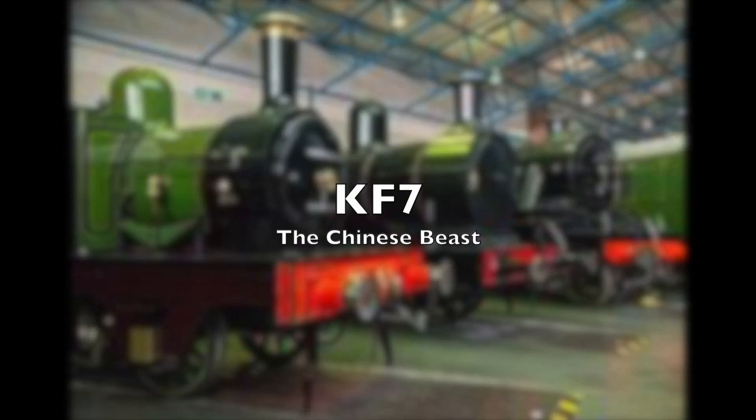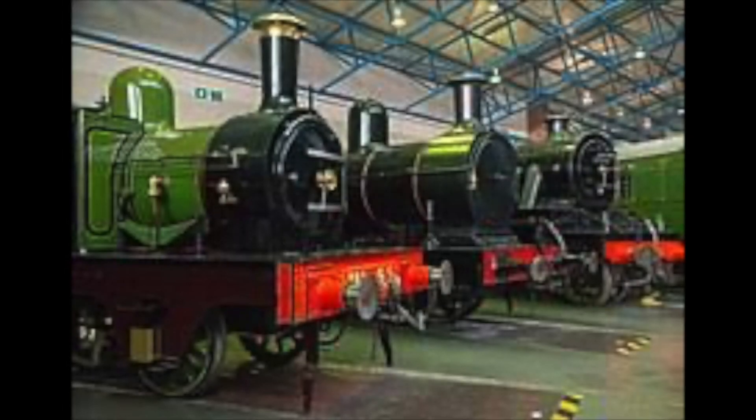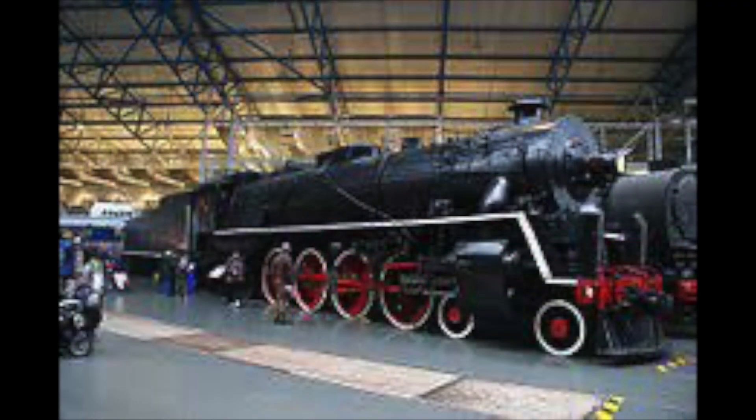You can find all sorts of weird and wonderful engines at the National Railway Museum. Today we look at one that is simply impossible to miss. In fact, it's the largest engine they have. KF class number seven is so big that even though it is a standard gauge engine, it's simply impossible to run on the UK network.